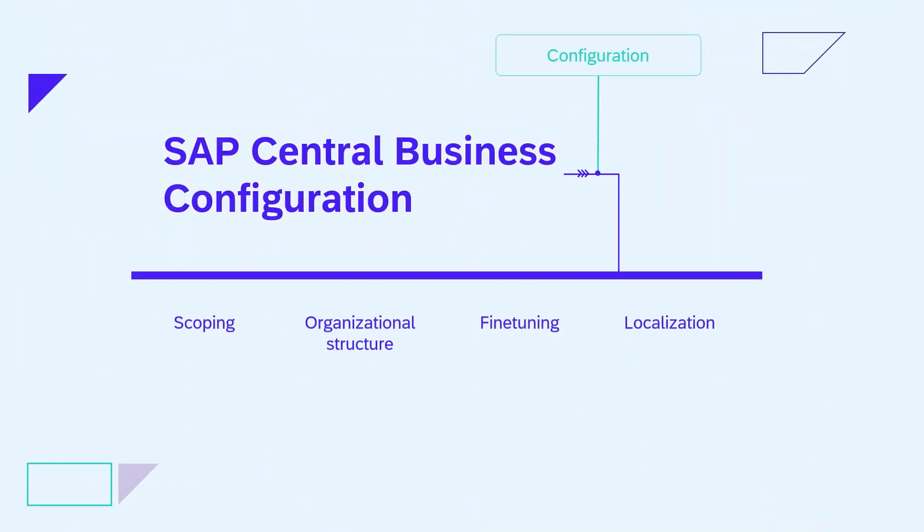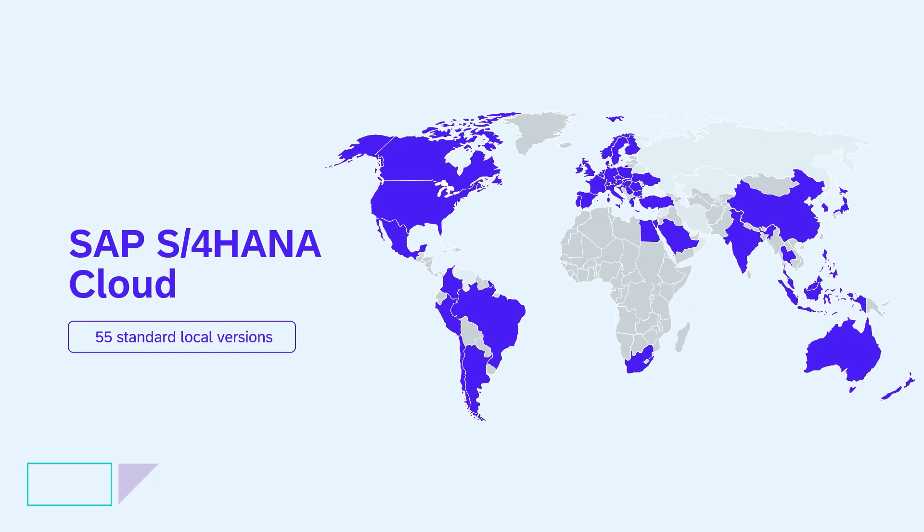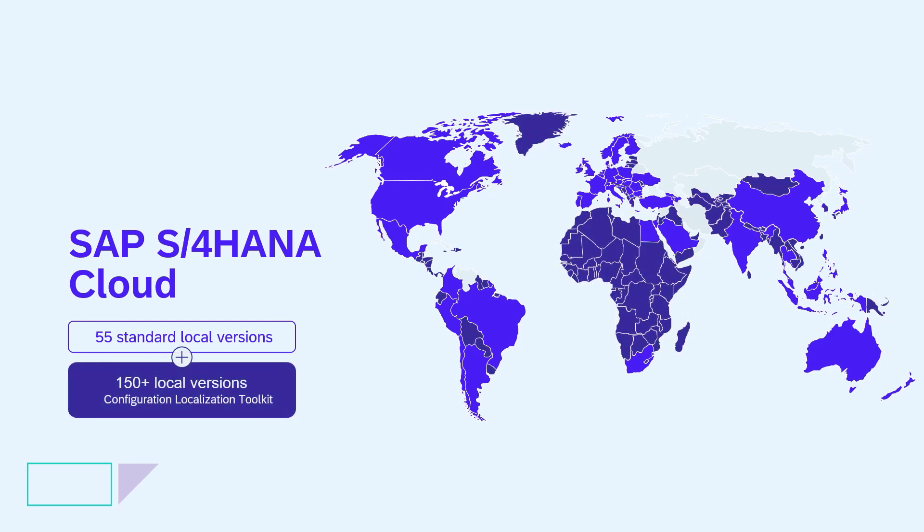We want to really empower and enable everyone to work wherever they are. With Central Business Configuration, you scope and select the features across your application landscape and customize the applications to what your business truly needs. With CBC, we are now introducing 150 edition local versions to S/4HANA Public Cloud.